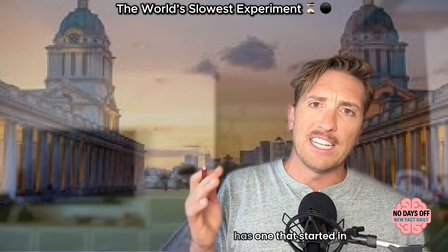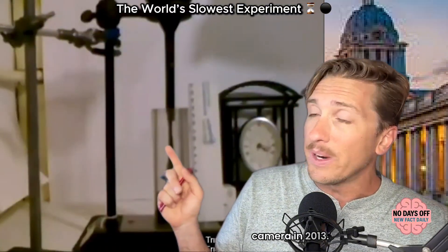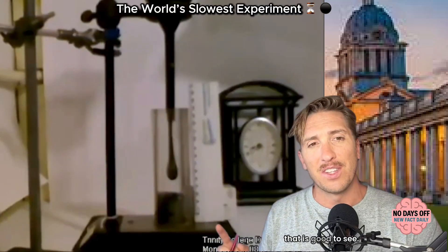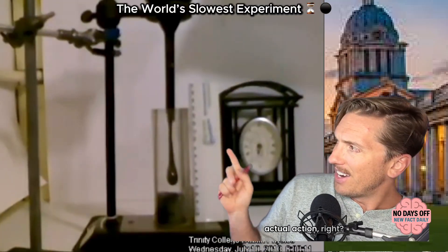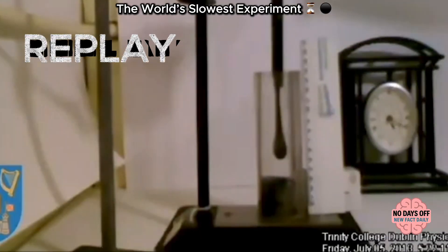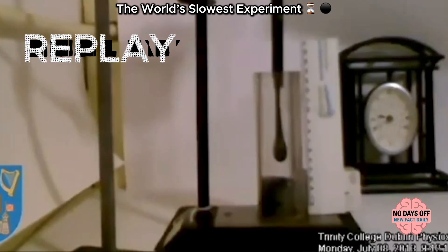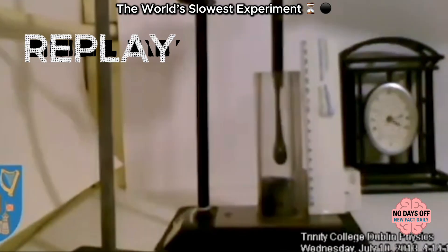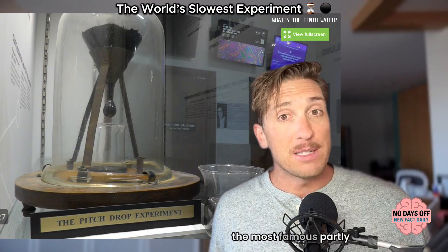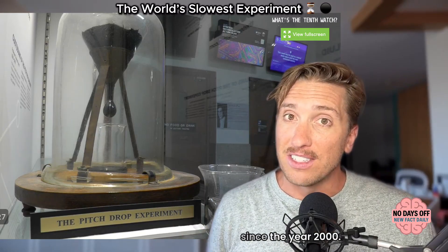Other universities have tried similar experiments. Trinity College Dublin has one that started in 1944, and its drop was actually caught on camera in 2013 — here's a video of that. There's another at Georgia Tech, and one even older in Wales that started in 1914 and was rediscovered decades later in a dusty cupboard. But Queensland's remains the most famous, partly because it's still going, and partly because it's been live streaming since the year 2000.